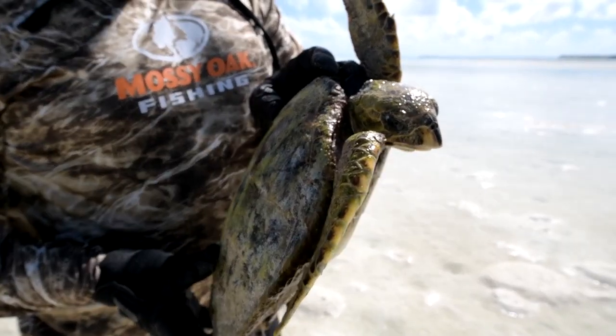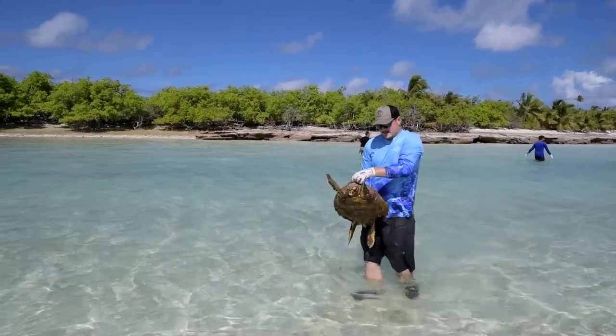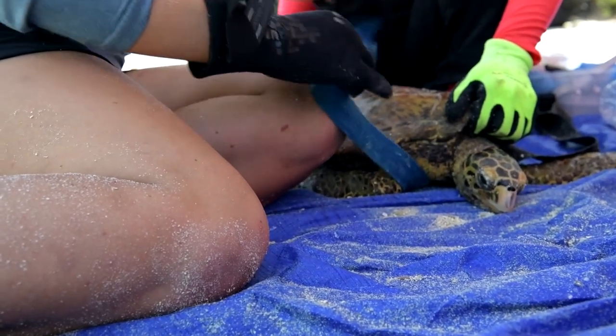We've satellite tracked nesting females. On the ocean side we had a record-breaking migration all the way to Mozambique from the nesting site here, so that's why it's so important.